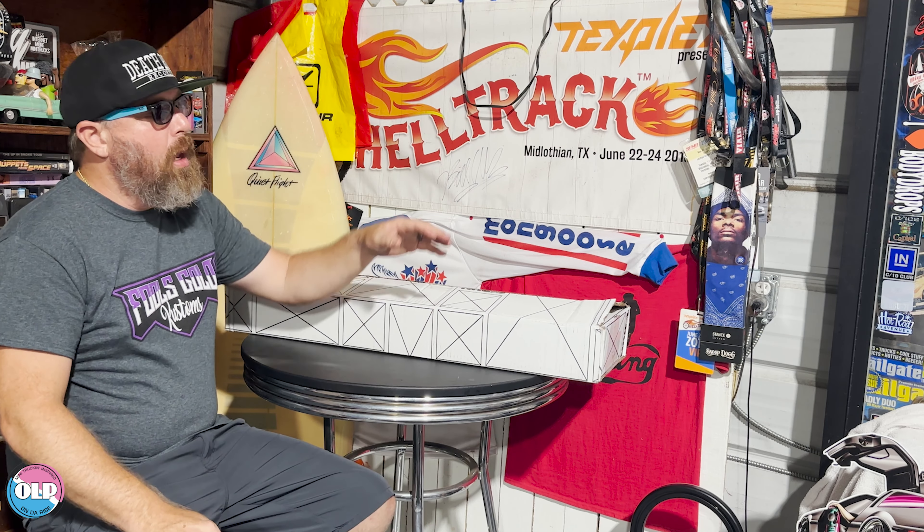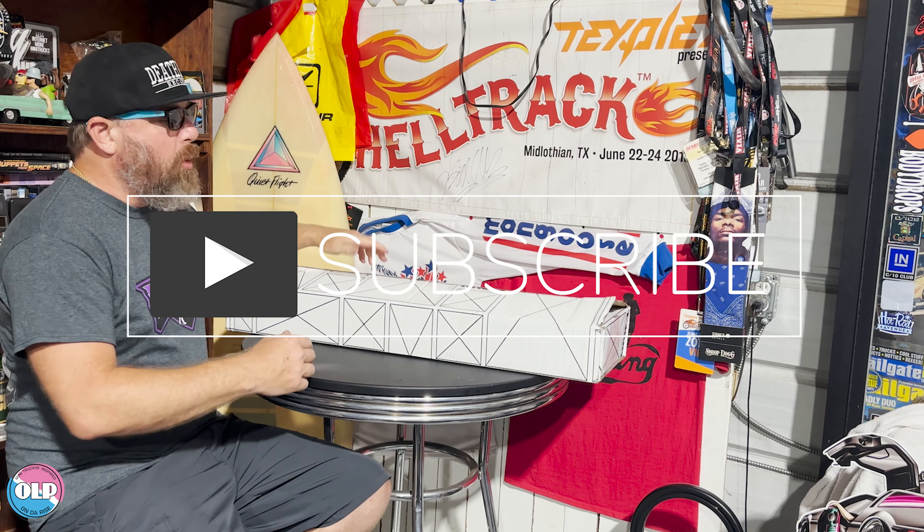Yo yo, it's ODB from OLP. Thanks for coming back to ODB's Corner. I want to continue these videos and talk about different things that I enjoy — whether it's mini trucks, trucks in general, hip-hop, you name it, let's talk about it. But let's jump into this unboxing; I'm going to try to do this a little bit more efficient than I have in the past.